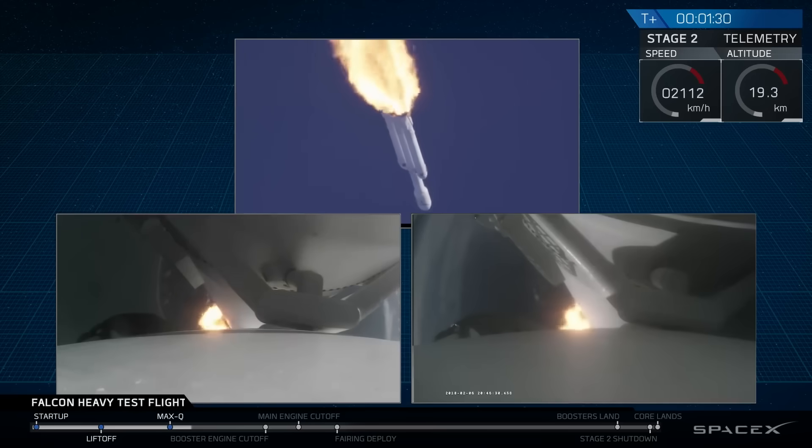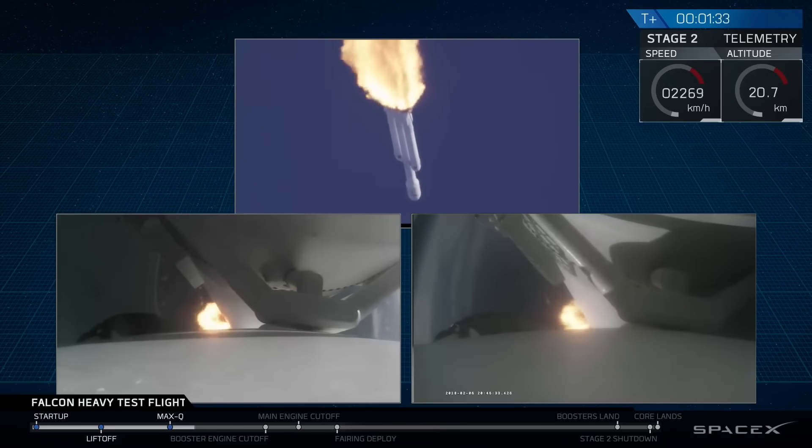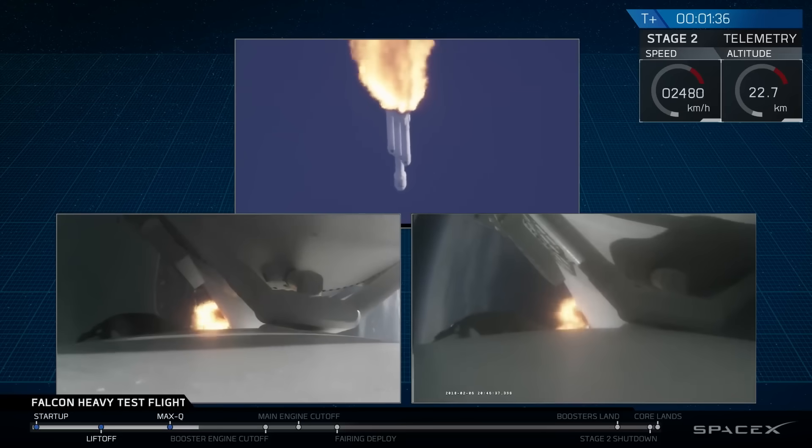Next up, we'll be waiting for the side boosters to begin to throttle down prior to booster engine cutoff at separation, two and a half minutes into flight.